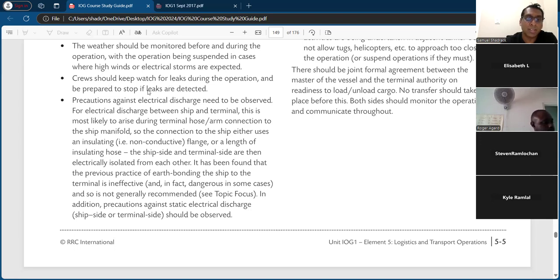Precautions against electrical discharge need to be observed between ships and terminals. This is most likely to arise during hose or arm connection to the ship manifold. The connection either uses an insulating non-conducting flange or a length of insulating hose so that the ship side and terminal side are electrically isolated from each other. It has been found that the previous practice of earth bonding the ship to the terminal is ineffective and in fact dangerous in some cases, so it is not generally recommended.